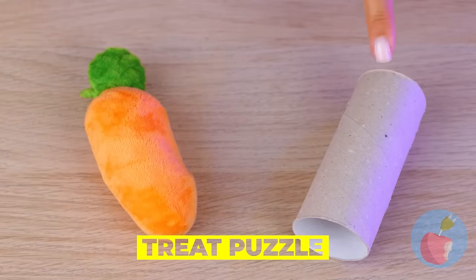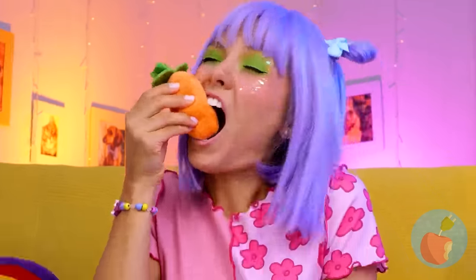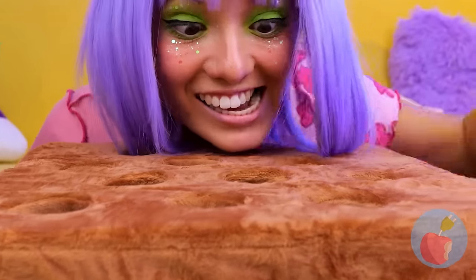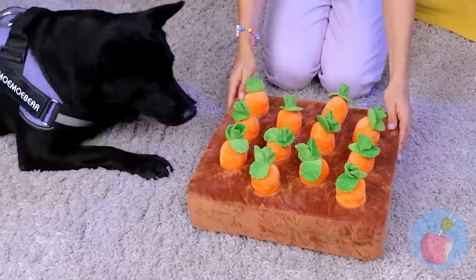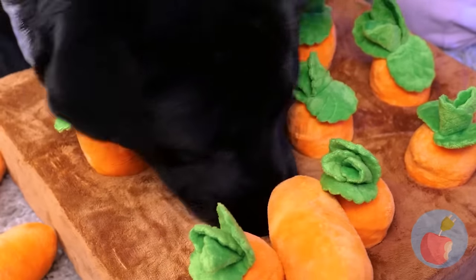Pets don't do that whole 'don't play with your food' thing. Take this toy garden, bury some treats, plop in some carrots — sort of reverse gardening. Come on, Scoob, put that snout to work! After all, what dog doesn't like to dig?